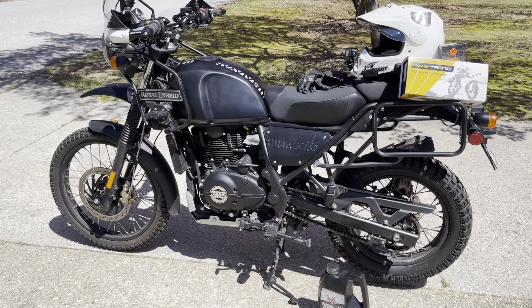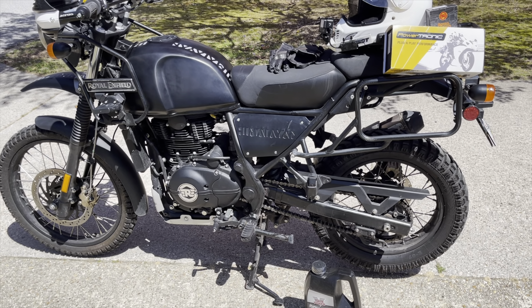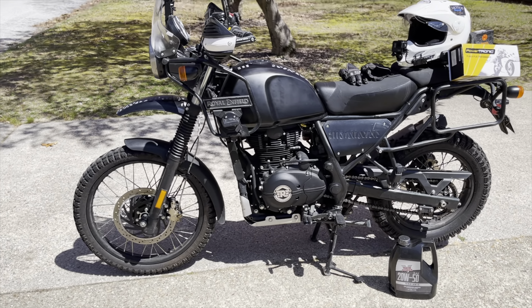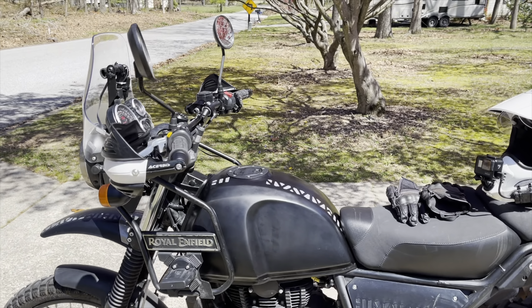There's Max, my 2019 Himalayan. Rare fact — it is a 2019 without ABS. Very few models did that. You can't tell it really has a big bore kit, but I do have some other modifications that you can see.